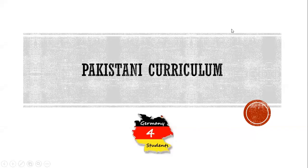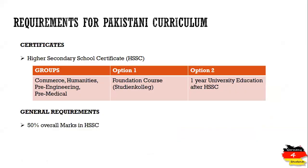The topic of today's video is Pakistani curriculum. We are going to see what certificate Pakistani students need and what the general requirements are if Pakistani students have completed their schooling and want to apply for bachelor degree admission in German universities.